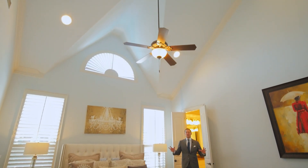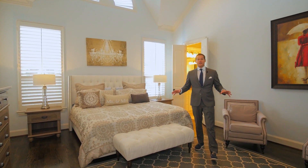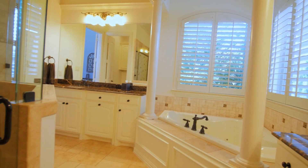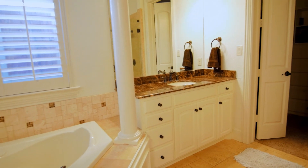This master suite features high vaulted ceilings, rich hardwood floors, and offers plenty of natural light. The master bath offers plenty of detail with dual vanities, a jetted tub, large walk-in shower, and a large walk-in master closet.